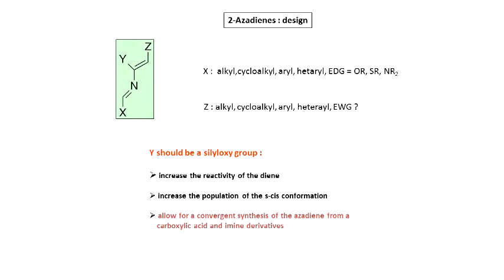Position X should be an alcohol, cyclic alcohol, or electron-donating group, because in the aza-Diels-Alder reaction the diene is nucleophilic and the dienophile is electrophilic. For position Z, we also want alkyl, cycloalkyl — but no aryl — heteroaryl, electron-withdrawing groups, alkoxy groups, oxygenated functional groups, amino groups, and so on.